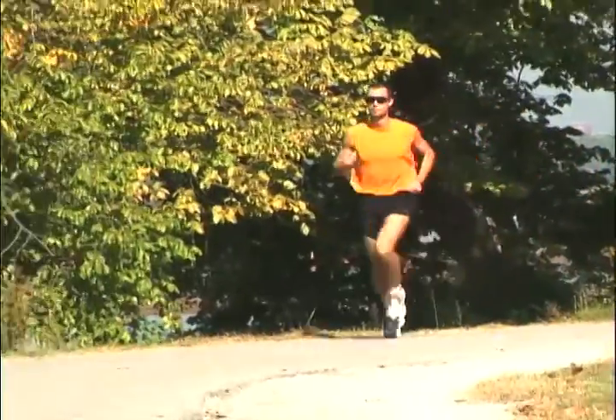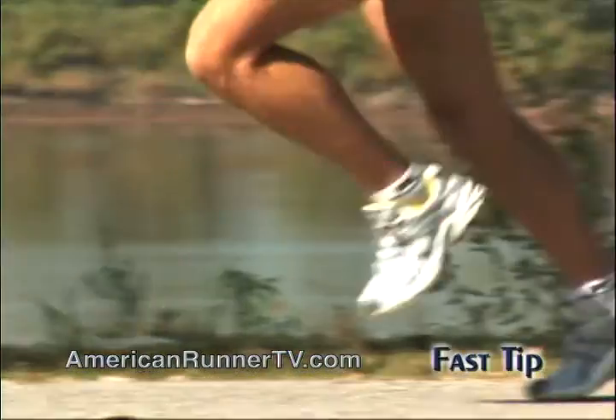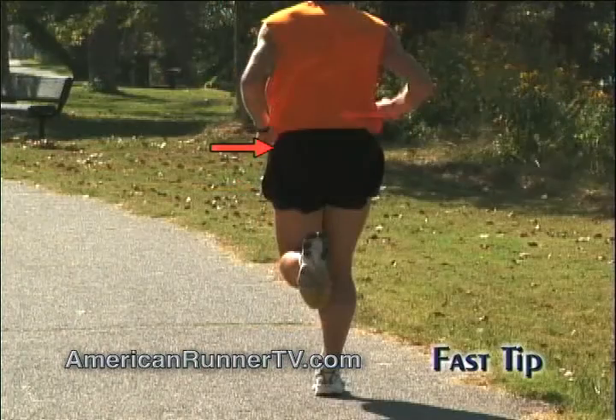One of the common causes of injuries for runners is lack of proper support for the feet. Most people don't realize that constantly pounding the pavement without proper support can adversely affect nearly every part of your lower body — your feet, ankles, shins, knees, hips, and your back.